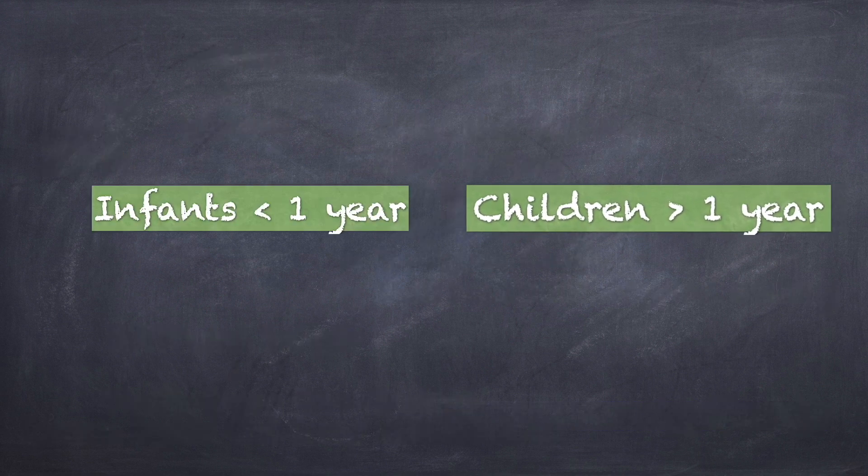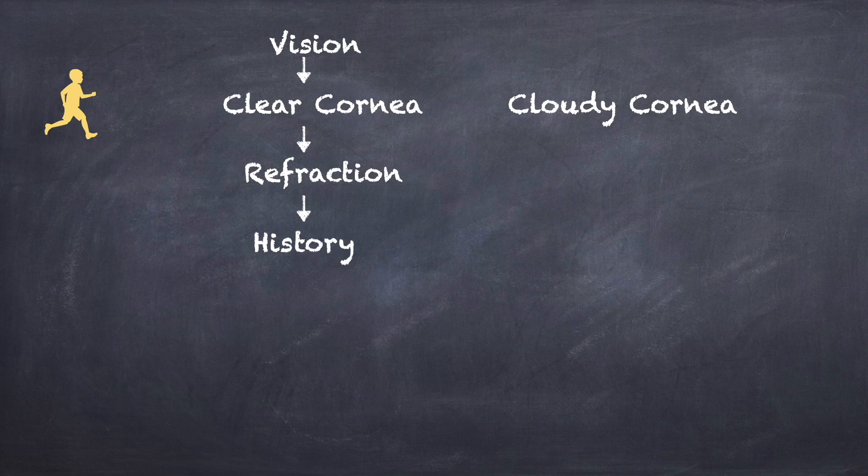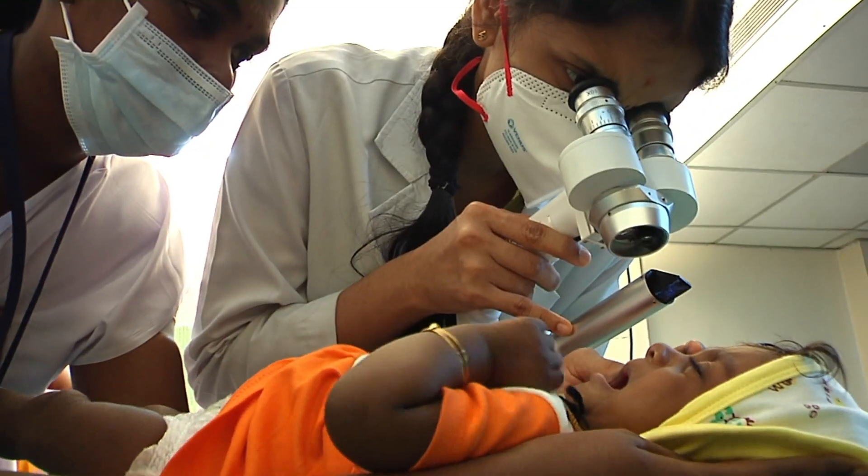For children more than one year of age, vision assessment is done initially and children can be classified as those with a clear cornea and those with a cloudy cornea. In children with a clear cornea, refraction is done followed by history documentation, whereas in children with a cloudy cornea, history documentation is done directly as refraction cannot be performed. After history and intraocular pressure measurement, axial length is measured followed by ocular examination by torchlight or portable slit lamp depending on the child's cooperation.